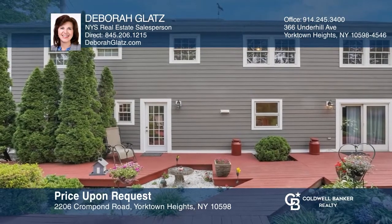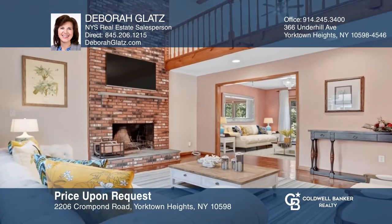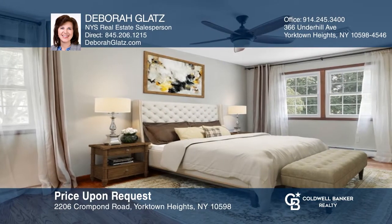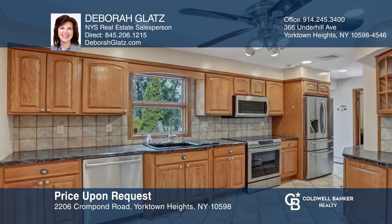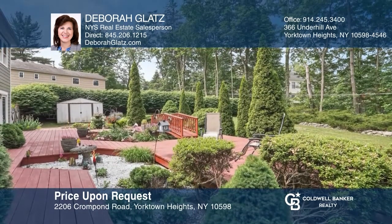This immaculate colonial is situated on almost half an acre, features an open concept, and has oversized windows for an abundance of sunlight. Your primary bedroom with en-suite offers a bonus separate dressing vanity. The backyard shows like a secret garden with mature arborvitaes standing as pillars of privacy. Your dream home is waiting. Call Deborah Glatz to schedule a tour.